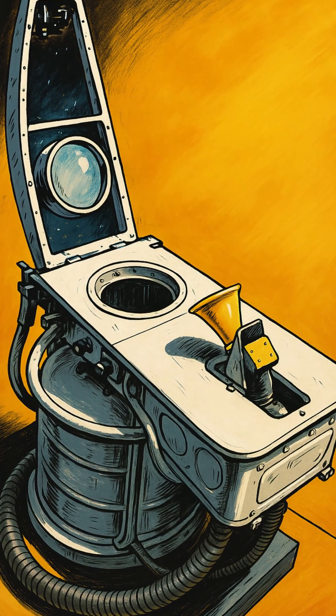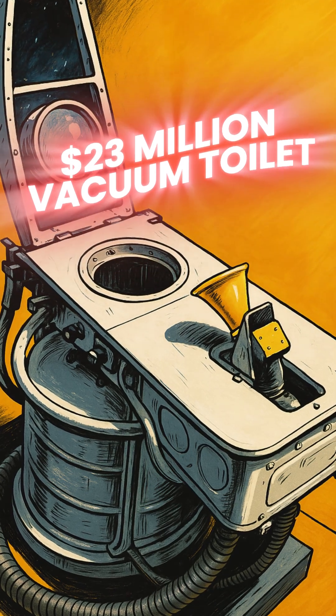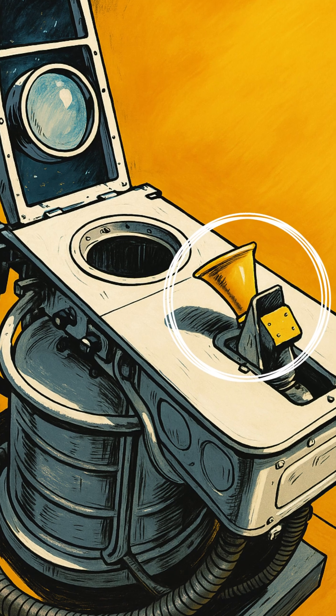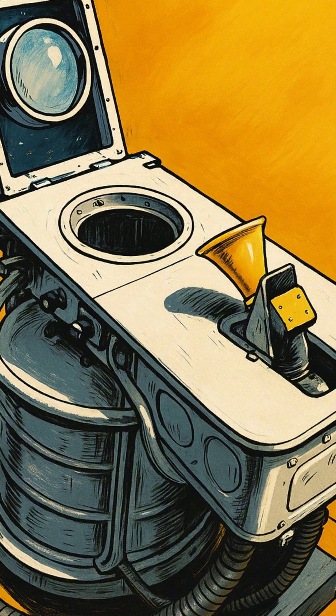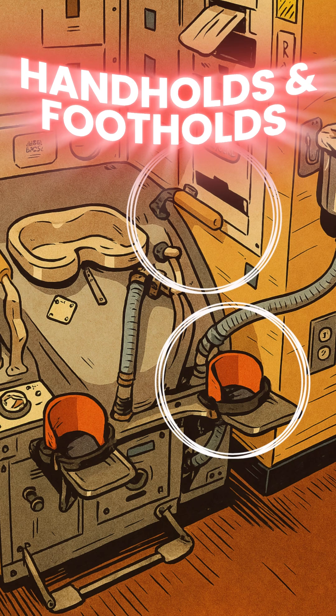But today, astronauts use a $23 million vacuum toilet on the ISS, featuring a hose with a funnel for peeing, usable while sitting or standing, and a suction toilet to prevent floating solid waste and bad odors. There are also handholds and footholds to keep the astronauts in place, because you don't want astronauts to float while, you know, pooping.